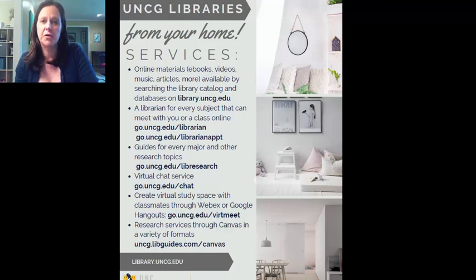Hey, my name is Sam Harlow. I'm the online learning librarian for UNCG University Libraries. My pronouns are she, her, hers, and I am here to talk to you today about library services for online students.